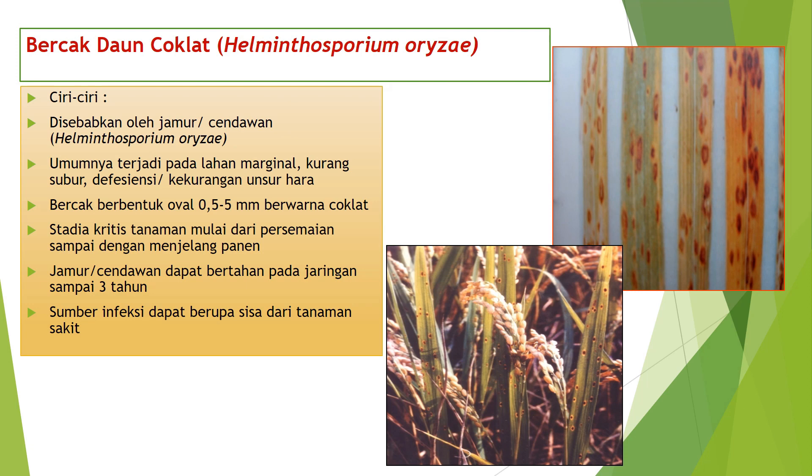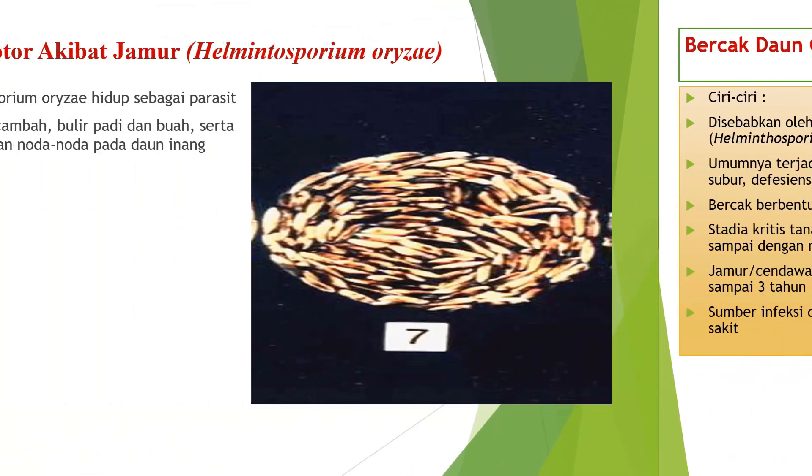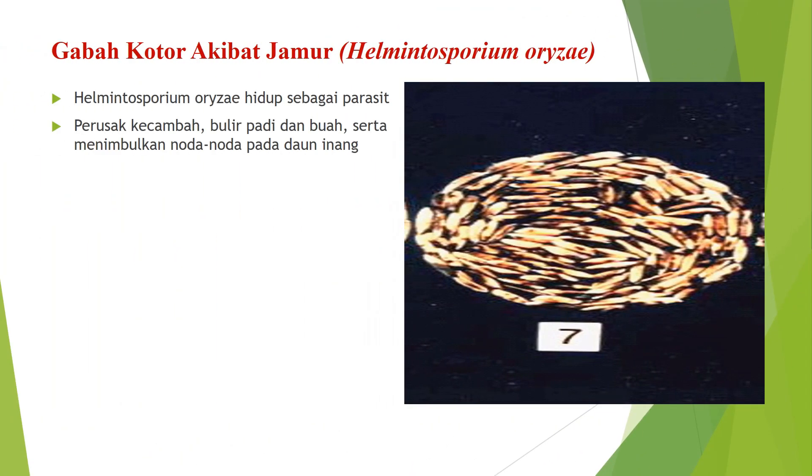Ini contoh bercak daun coklat pada daun padi dan juga ada pada malainya sampai dengan ke tingkat daun bendera. Gabah kotor akibat jamur Helminthosporium orizae. Helminthosporium orizae hidup sebagai parasit, perusak kecambah, bulir padi dan buah, serta menimbulkan noda-noda pada daun inang.